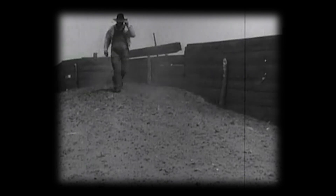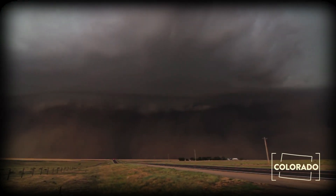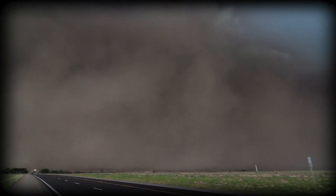The dust bowl exposed the risks of unbalanced farming practices. Eighty years later, massive dust storms still signal that balance has not been restored, as the valuable soil needed to grow our food continues to blow away.